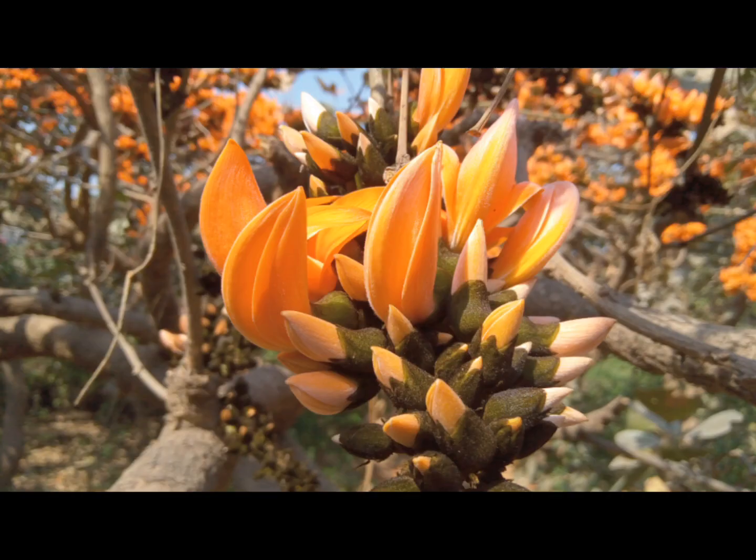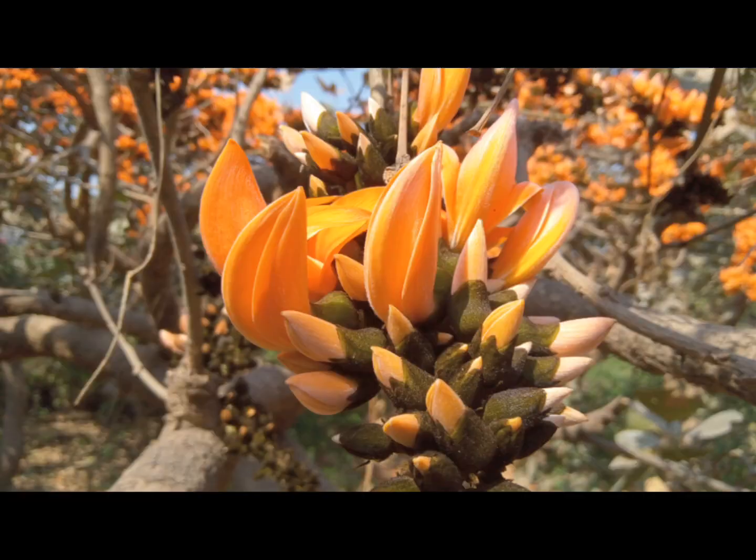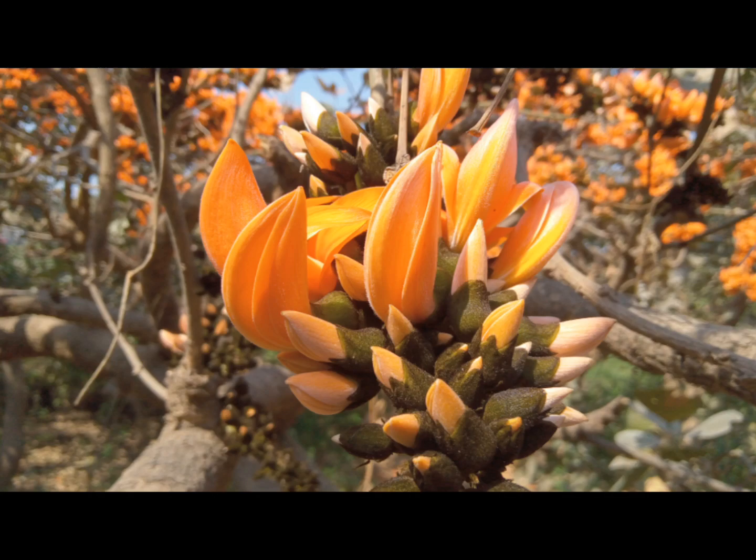Different parts of this tree are used medicinally. Flowers are astringent, aphrodisiac, and diuretic. Its leaves are externally used to disperse boils, pimples, tumours, and hemorrhoids, and internally used in flatulence, colic, and piles.